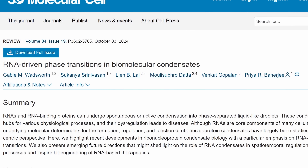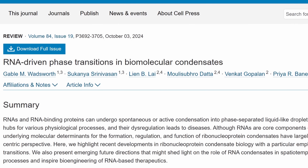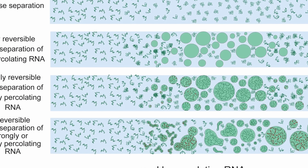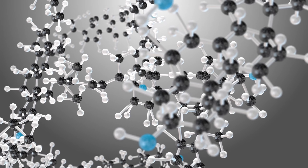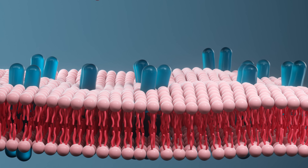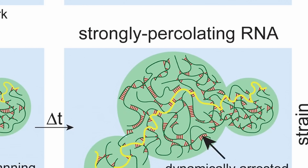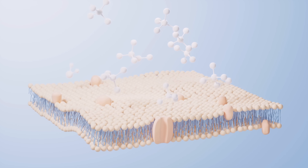That's until a very recent study released in 2024 — a study by Gable Wadsworth and the team studying RNA and biomolecular condensates — that made a really important discovery: RNA can spontaneously assemble into very long chains that eventually form these biomolecular condensates without the need for any lipids, any membranes, and not requiring any help from anything.